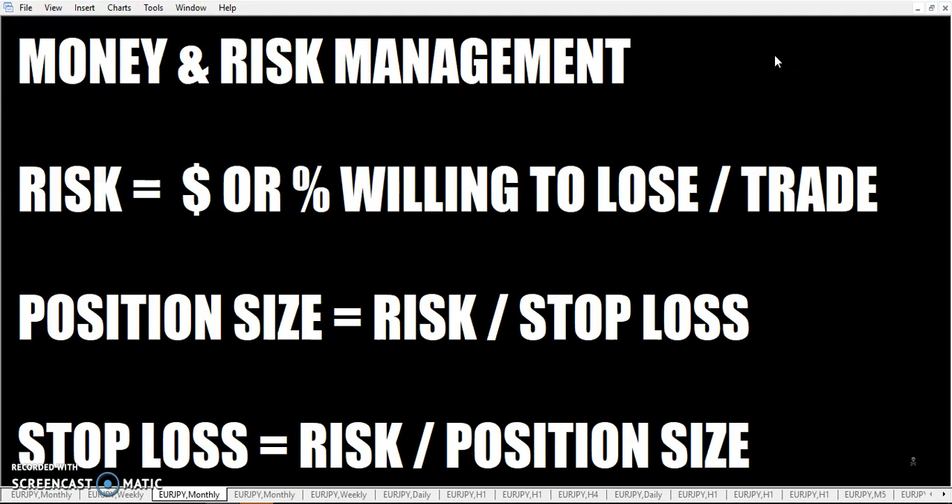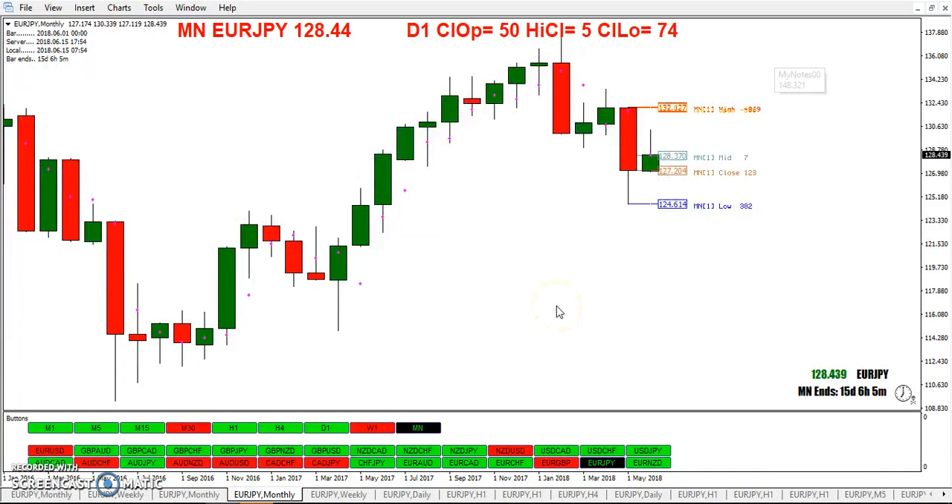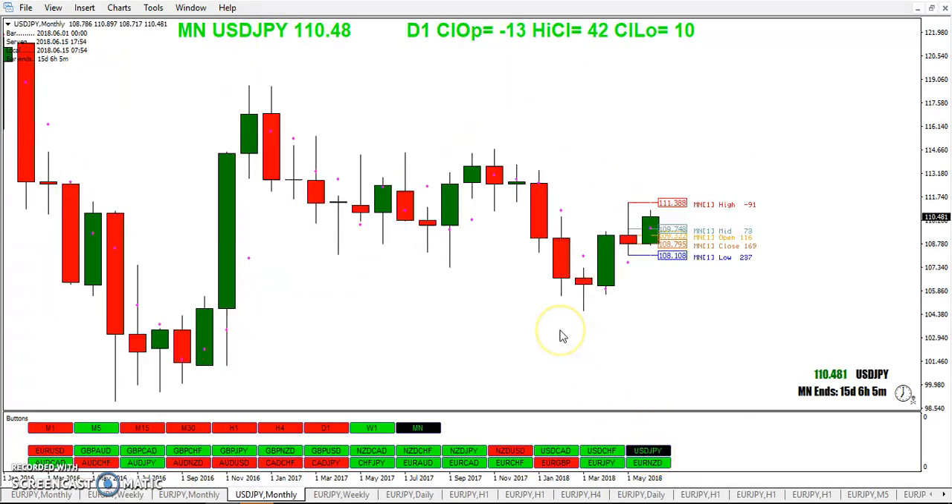We wrapped up the week with some excellent money and risk management. Hope you carried that through all throughout the week too. Looking at the monthly chart, we've got the euro right at its midpoint. Let's look at the dollar yen — trading the weekly or monthly candle color at the line proves to be profitable. Your next long entry: 111.38 right there.